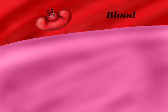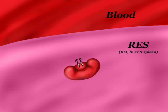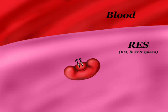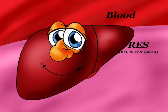The lifespan of an RBC is 120 days. After that, it goes to the reticuloendothelial system, mainly in the marrow, but also in the liver and spleen, where macrophages will engulf the RBC.